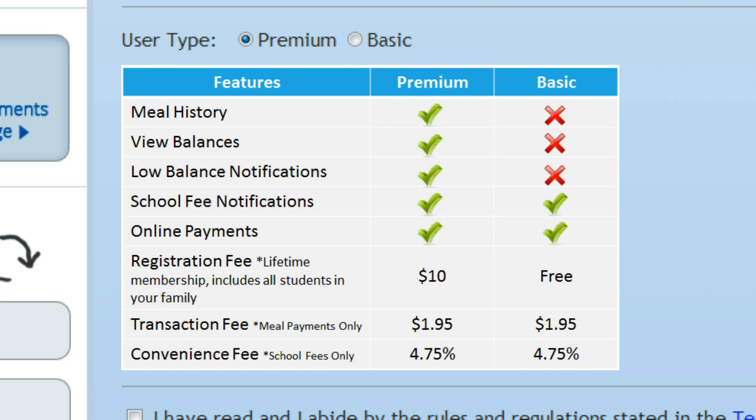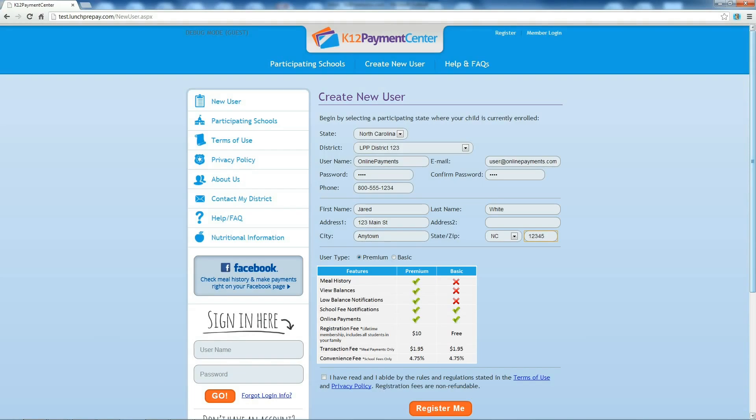A $1.95 fee per transaction applies to all transactions, no matter which account type you choose.